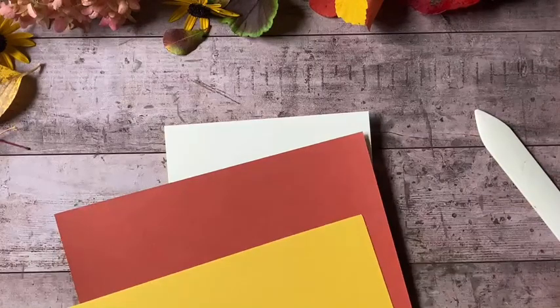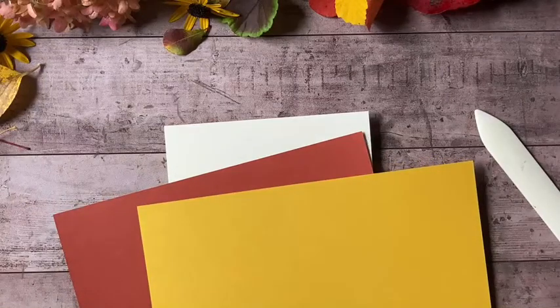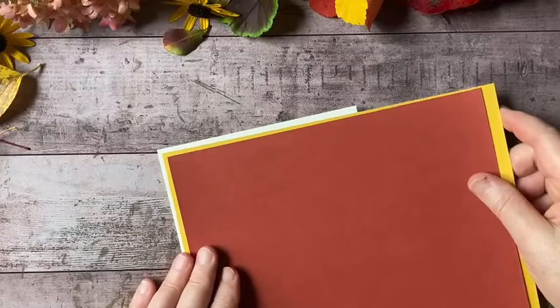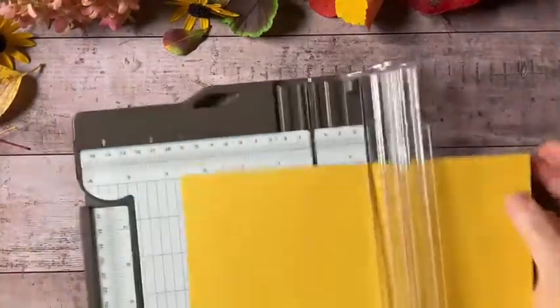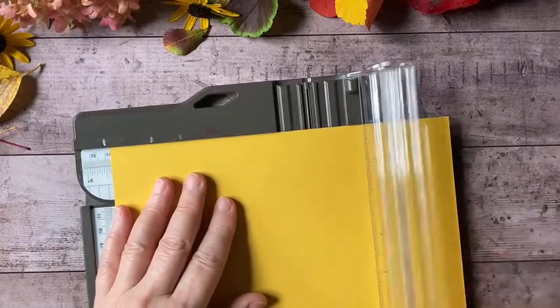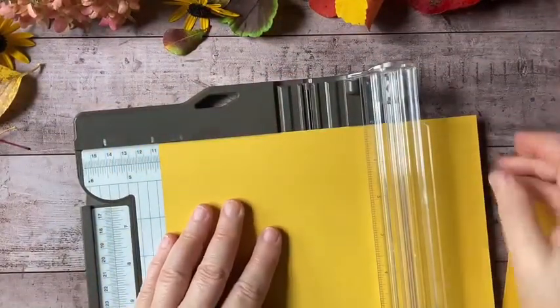I think this is Bumblebee. So I'm just going to grab a scrap of that and get out my trimmer. I have to make a decision — which color do I want on the outside? I think I'm going to put the yellow on the outer edge. So I'm going to cut that just slightly smaller than my card size — I'm going to cut this at five and three-eighths by four and one-eighth.